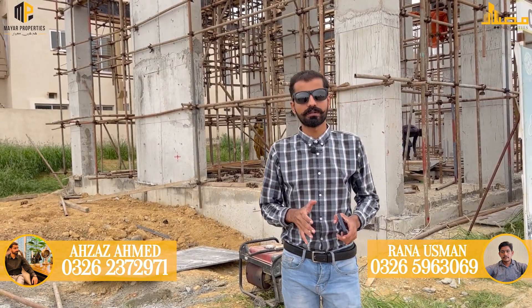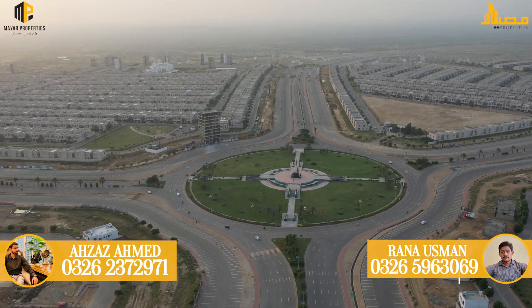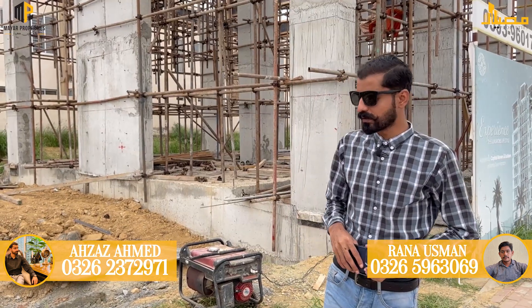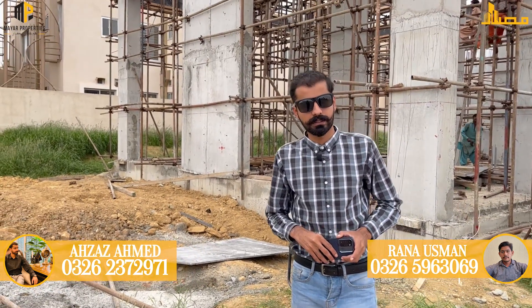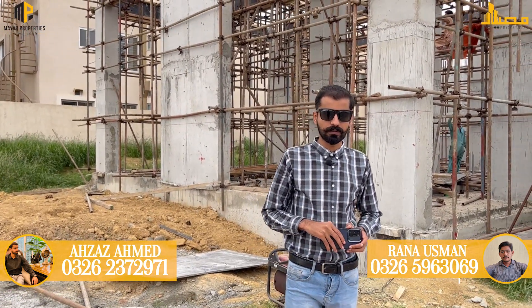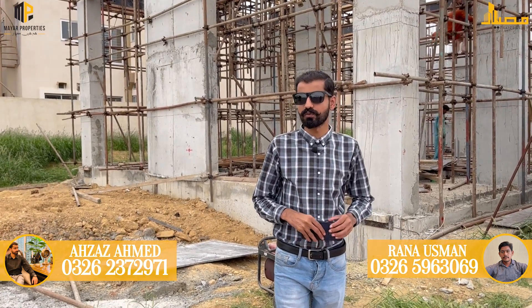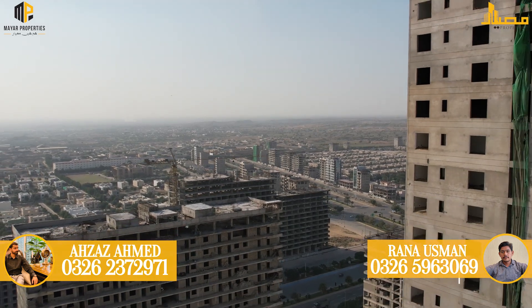It is in Ali Block and 11A. This area is experiencing a development shift, so there is strong future potential here. On the ground floor there are showrooms — eight showrooms in total. From the first floor upward there are apartments, and the size of the apartments is very large.